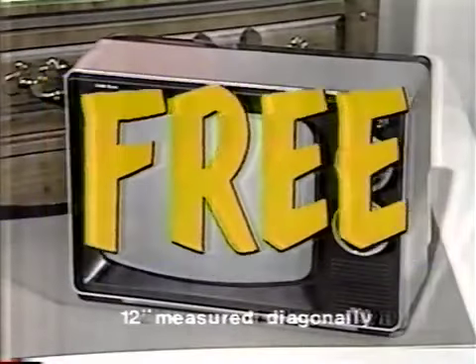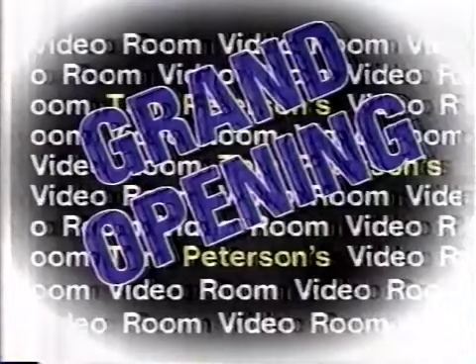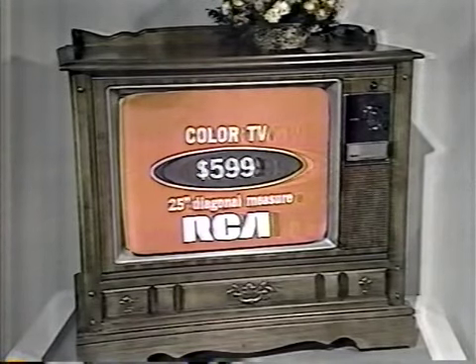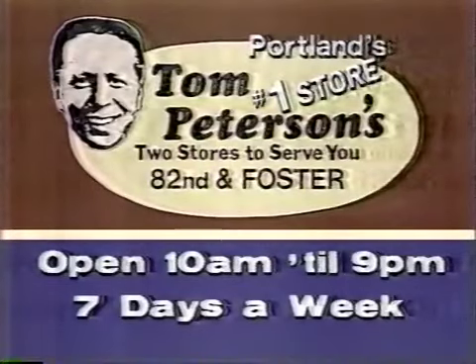Maybe you want a 25-inch RCA — and here's the great buy. Free is a very good price, and this 12-inch RCA black and white TV is free with a purchase of any 19 or 25-inch color TV during the grand opening of our new video room. It's advertised this weekend in TV Guide and on the back page of TV Click. You can buy this 25-inch RCA color TV for only $599 and get the 12-inch RCA portable free. There's only one place to buy it, and that's Tom Peterson's.